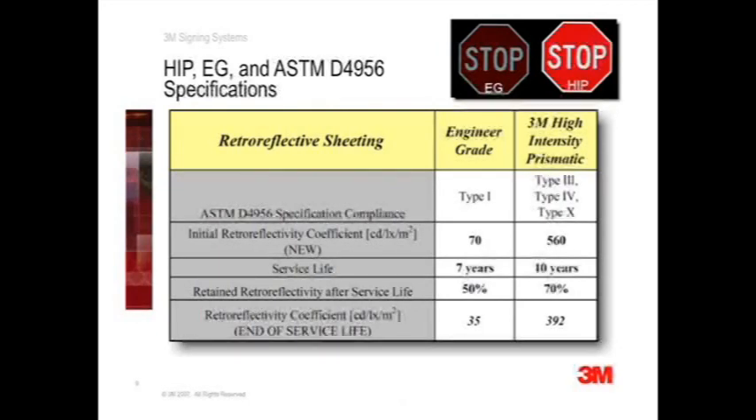3M high intensity prismatic sheeting meets ASTM specifications types 3, 4, and 10. The type 10 requirement for a new material is 560 candela per lux per meter square. High intensity prismatic will also retain at least 70% of this initial retroreflectivity after 10 years of outdoor use, providing more than 392 candela per lux per meter square at the end of a 10-year life cycle. It will comfortably exceed the retroreflectivity requirements for any given sign type after 10 years.